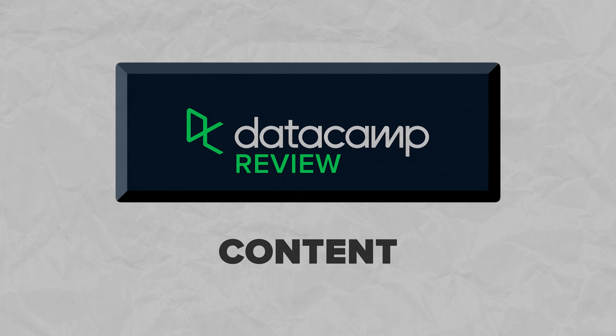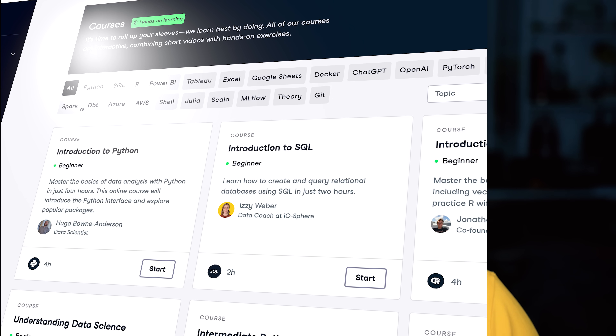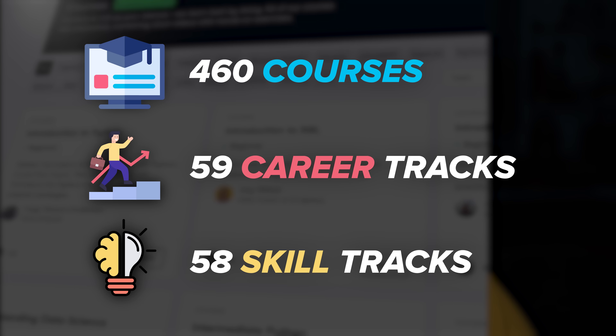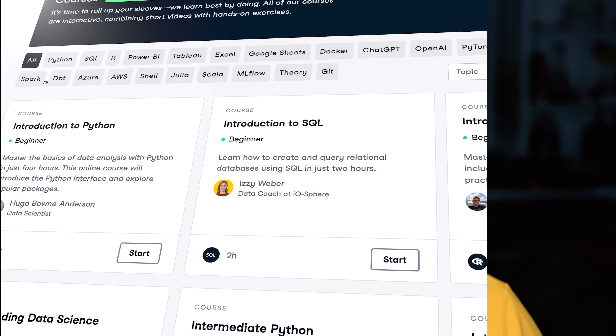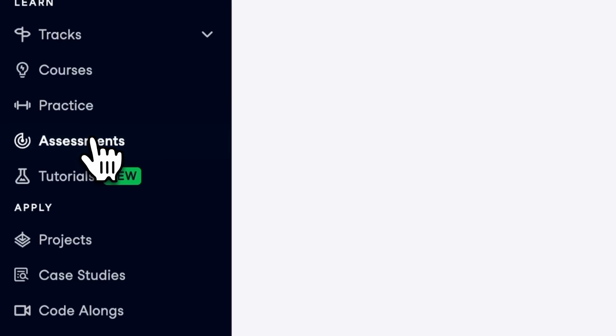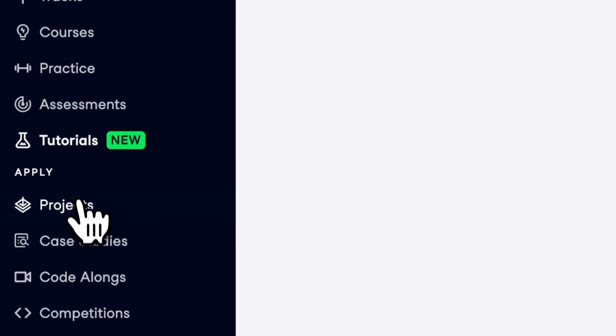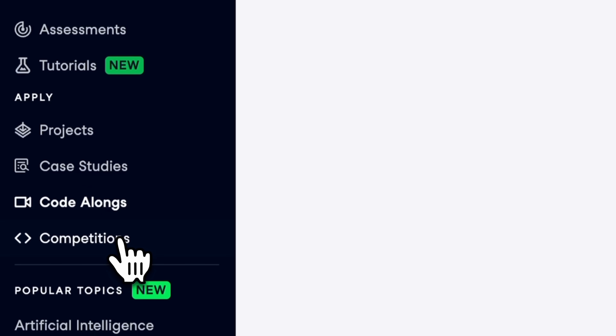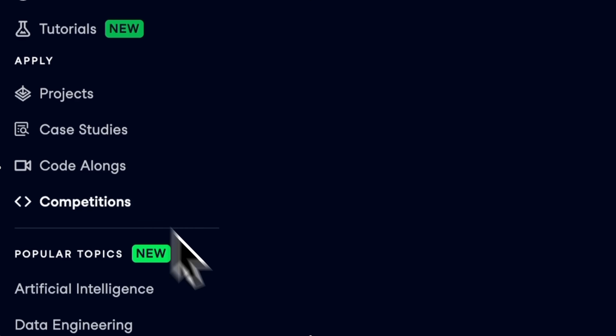Datacamp content. There are over 460 courses, 59 career tracks and 58 skill tracks to choose from. Apart from that, Datacamp offers an extensive library of resources: webinars, code-alongs, cheat sheets, tutorials, podcasts and more. As you can see, this platform does everything possible to make it a great all-in-one place to learn data science.